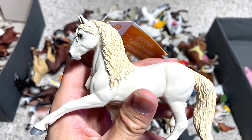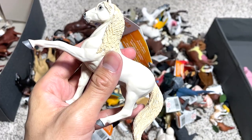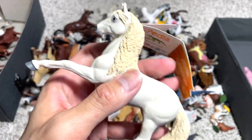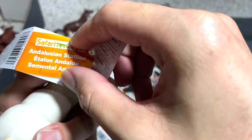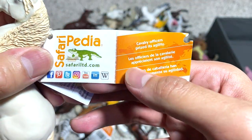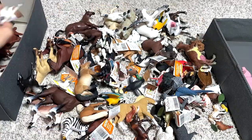Castrated horses are known as gelding because people castrate horses to make them easier to train and less temperamental. So this is known as an Andalusian Stallion. Cavalry officers prized its agility.